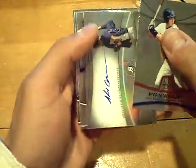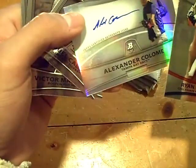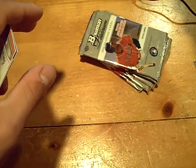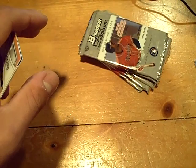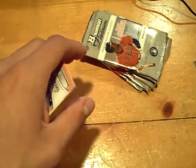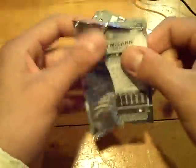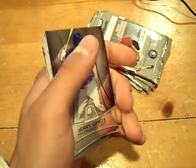And here's an auto — it will be Alexander Colom, autograph for the Rays, refractor. I swear that was gold, I promise you — it's the camera. Alexander Colom autograph for the Rays.